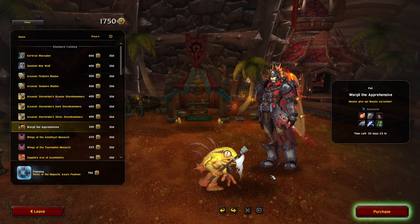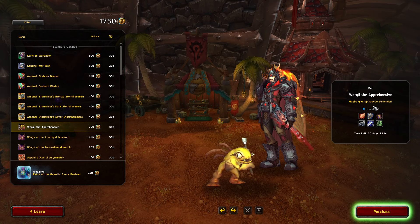We got Worgley the Apprehensive — nice little pet, a little murloc pet. He looks good. Maybe give up, maybe surrender.